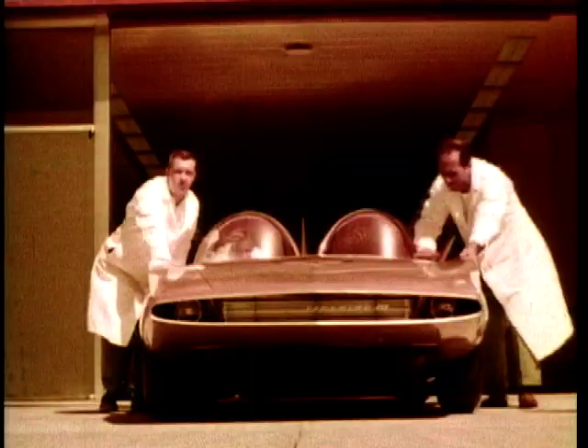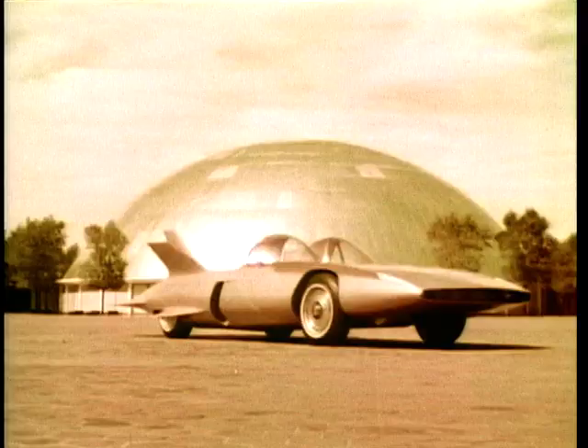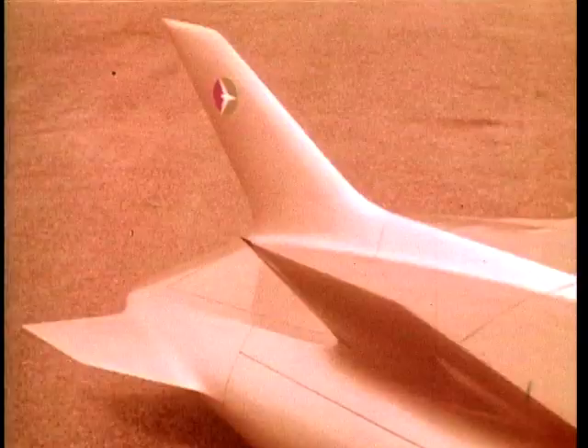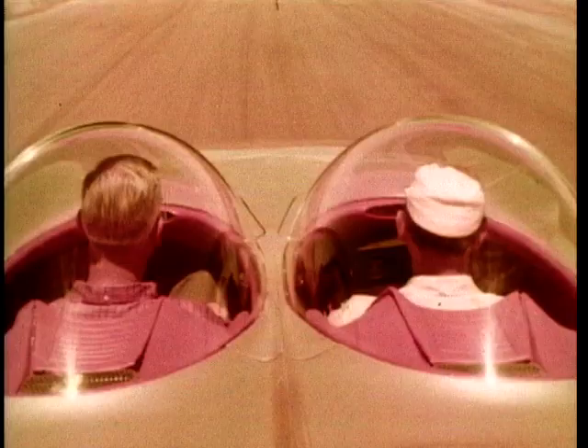Then, in 1958, at the General Motors Development Center, this curious concept car saw the light of day for the first time. Looking a bit like the Batmobile with its twin-domed roof, these gentlemen in white coats are about to show an amazed world the Firebird 3. Here's Bob McLean, the styling engineer of General Motors in the late 50s, to tell us all about it.